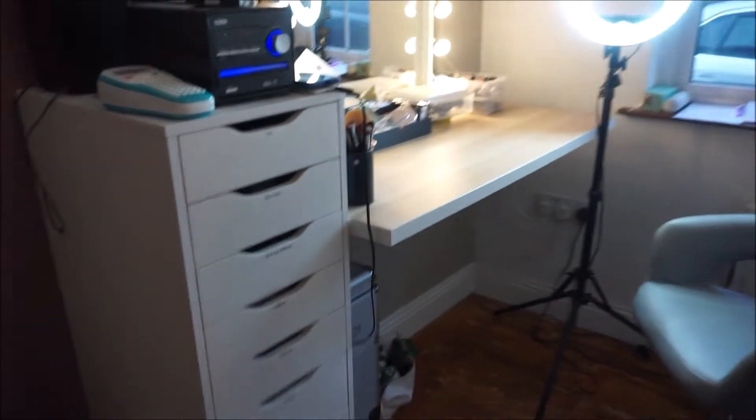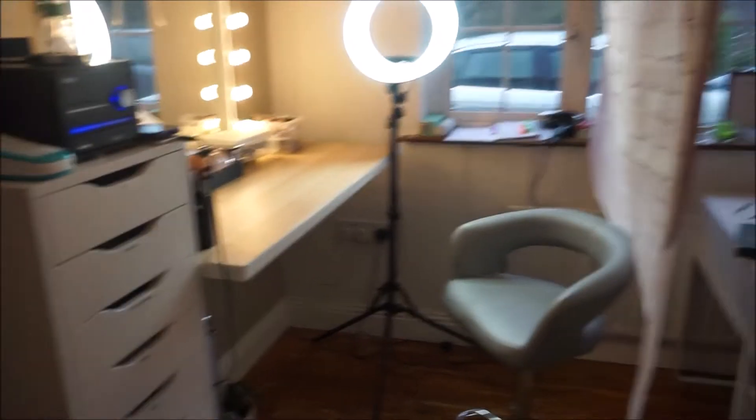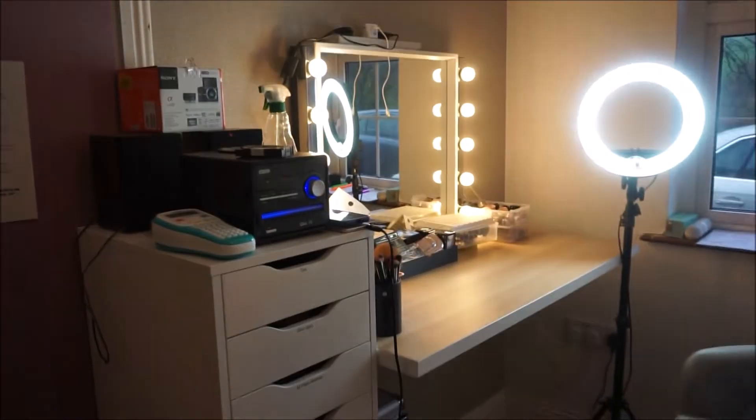So keep on watching and I'll show you my whole room layout and where I do the makeup. Basically just as you come into the room, this is what you'll see. This whole corner is just a makeup area - I have a desk there but this is where I do my makeup.